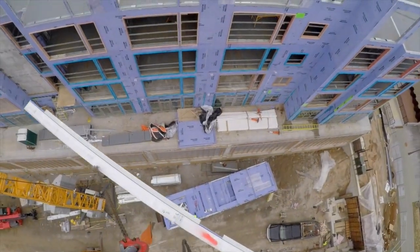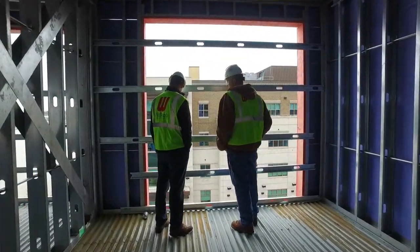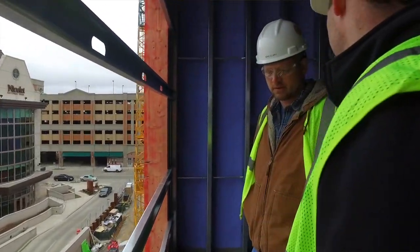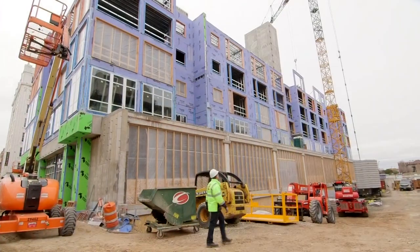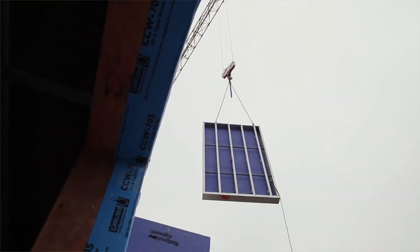You eliminate job site waste, and all job site waste takes up space. When you have a tight footprint like this area here, you don't have to have those large dumpsters taking up all that real estate. We're delivering a cost-effective, aesthetically pleasing, quality building that meets the owner's needs.